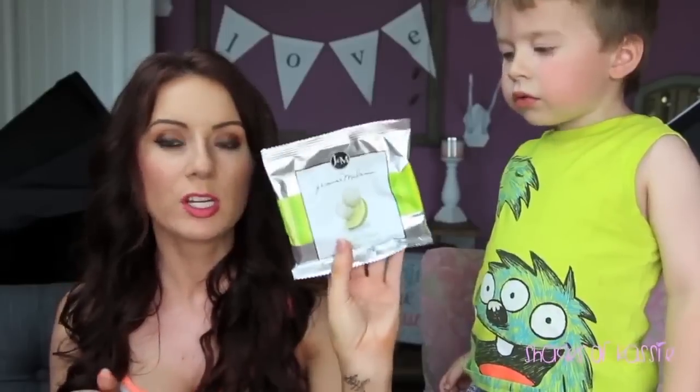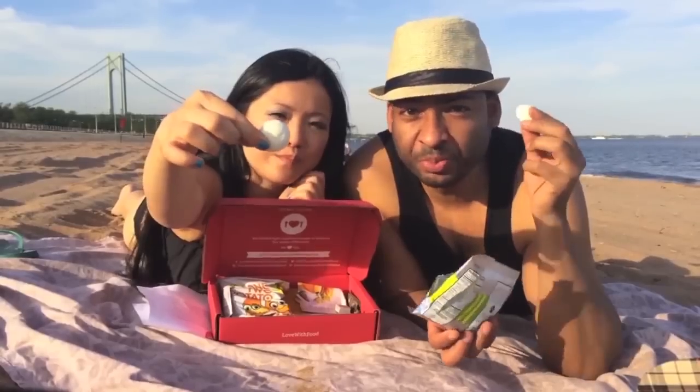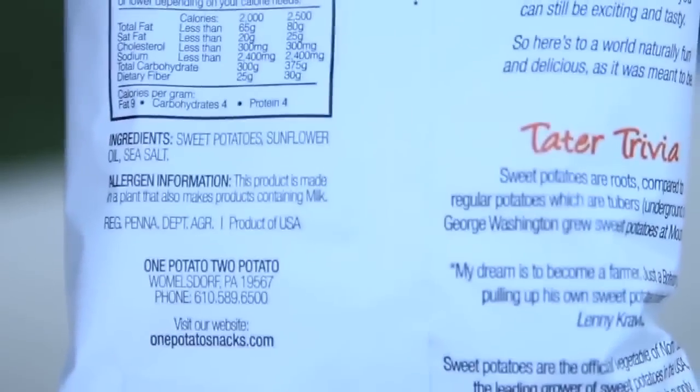Let's get into the taste testing. I am so excited about these key lime cookies, this orchard blend crunch dried fruit, and the 'One potato, two potato' sweet potato chips. Mmm, these are delicious! This is honestly so good. It's crunchy, it's organic, and there's only three ingredients: sweet potato, sunflower oil, and sea salt. You can't get any more natural than that.